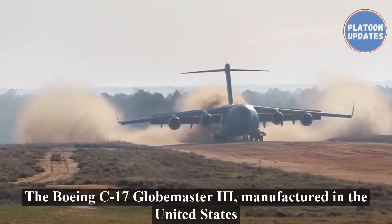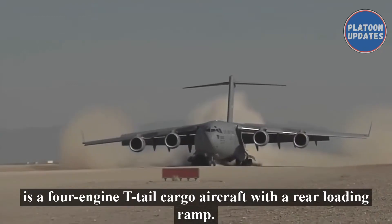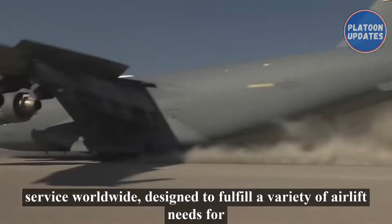The Boeing C-17 Globemaster III, manufactured in the United States, is a four-engine T-tailed cargo aircraft with a rear loading ramp. The C-17 is one of the most flexible military transport aircraft in service worldwide.